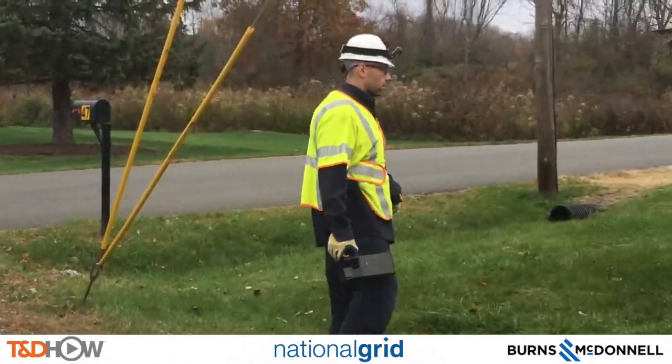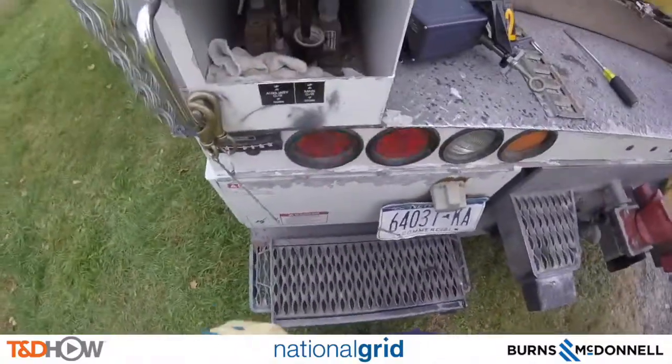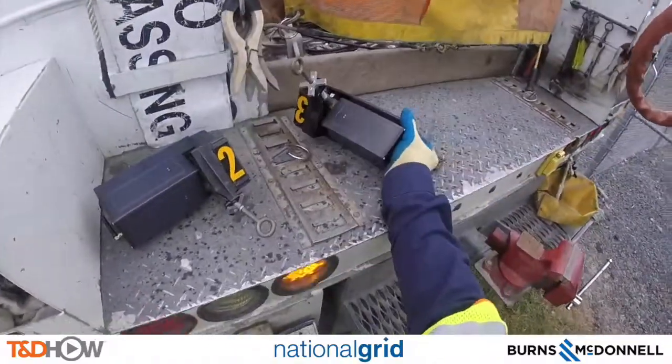And now we see the line watch sensors being brought out and set on the truck. Notice they have numbers 1, 2, and 3 on them. We will see why in a little bit.